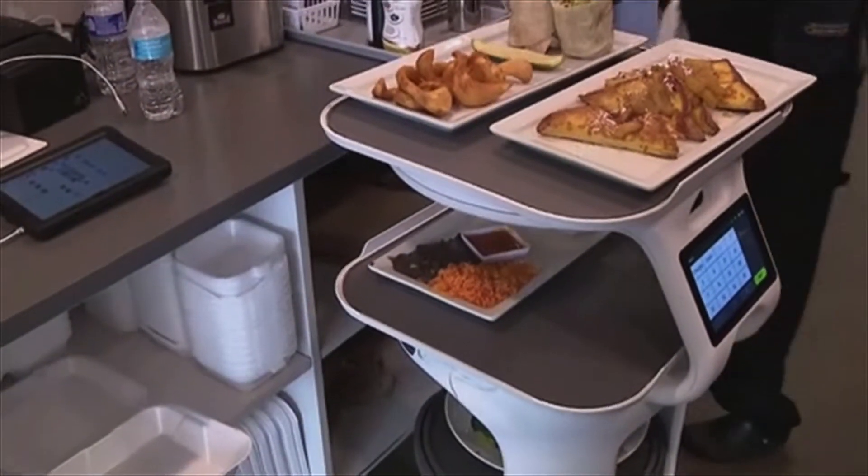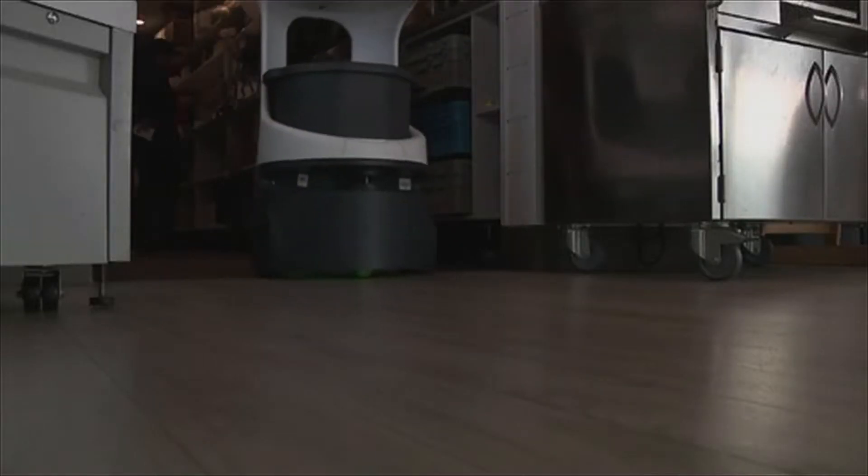A service tech programmed the robot to know the layout of the restaurant. Once a server places plates on the robot's trays, it heads to a table.